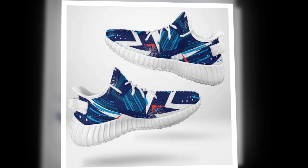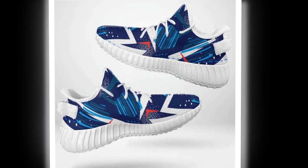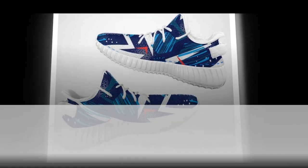Hi, everyone. Welcome back to our channel. Today, we're diving into the world of footwear, specifically focusing on the best shoes for standing all day. We'll be showcasing two designs, M-Sole shoes and Yazzie shoes.